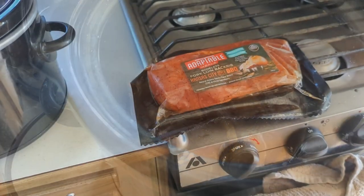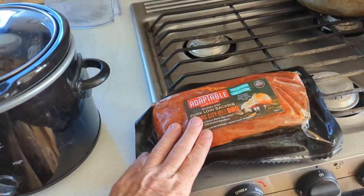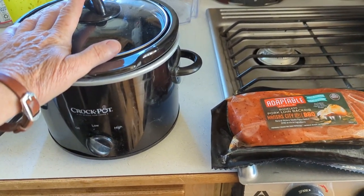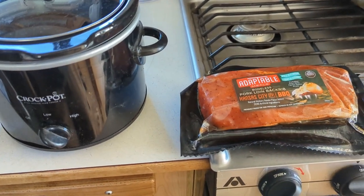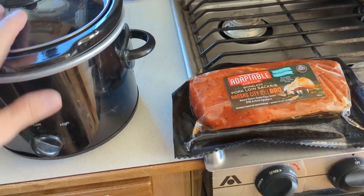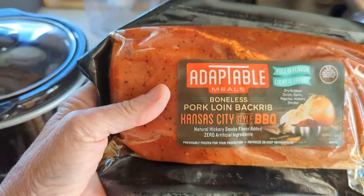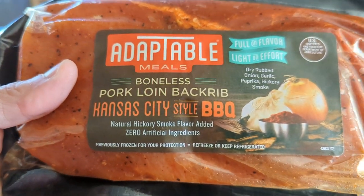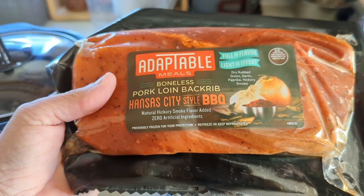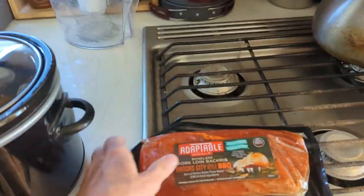Alright, this is gonna be my next crock pot meal, dump and go. I cooked those pork ribs — they were around four dollars. I walked down a little further and found this: a boneless pork loin back rib, Kansas City style barbecue. Looks pretty good. We can get two meals out of this. Look what I paid for it — $2.22. Sticking with my frugal finds!